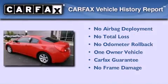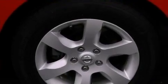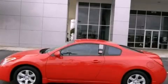This Nissan has had only one owner and it qualifies for the Carfax buy-back guarantee. Call now to find out how you can own this breathtaking automobile.